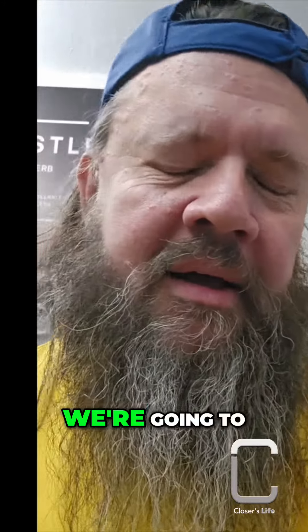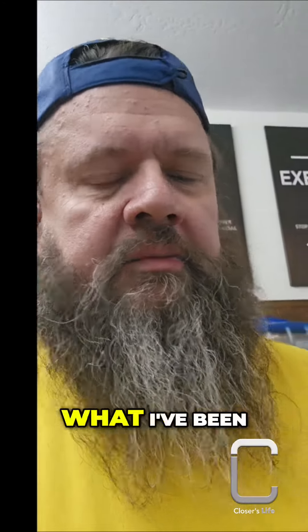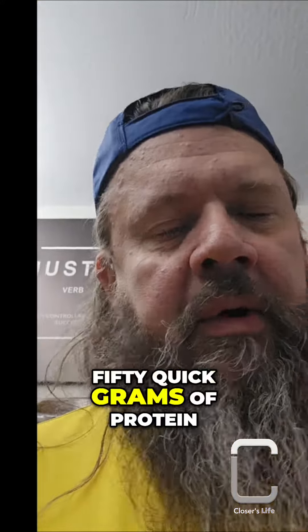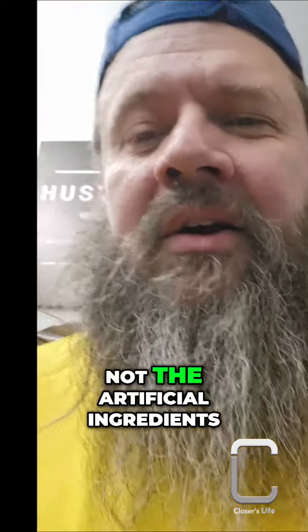Post-workout today, we're going to do the Hermosi style — egg whites and chocolate milk. What I've been using is these egg whites from Costco, so 50 quick grams of protein. Mix it with this. I like the one with real sugar in it, not the artificial ingredients.